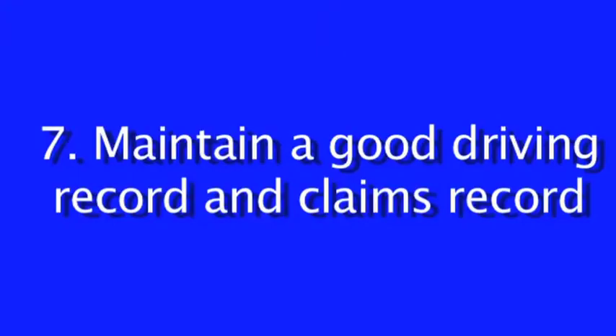Tip number seven, and this one seems kind of obvious: you should maintain a good driving record. If you have a lot of speeding tickets, a lot of claims — and claims are a little different than your driving record — your insurance rates are going to go up. That's kind of an obvious one.